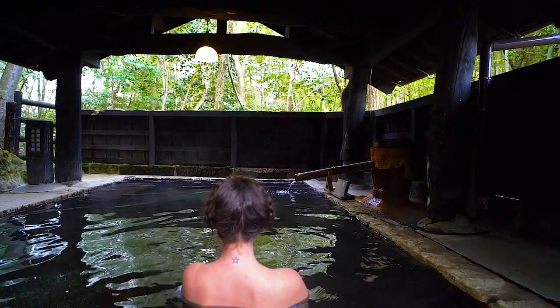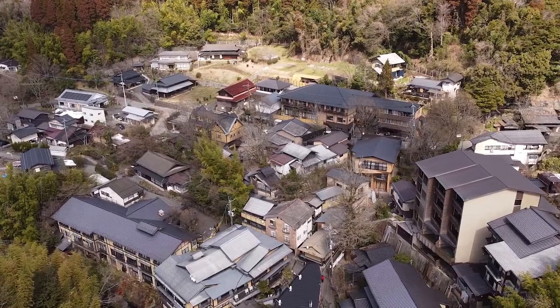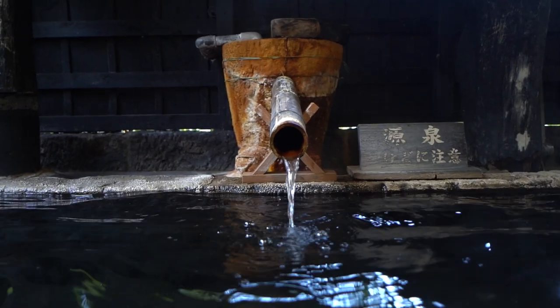We have just checked in to the beautiful Shinmaikan Ryokan here in the gorgeous town of Kurokawa Onsen. We're here for the next two nights and we are going to explore as many of the hot spring baths as we can over the next 48 hours.